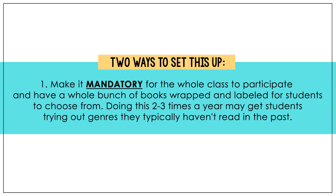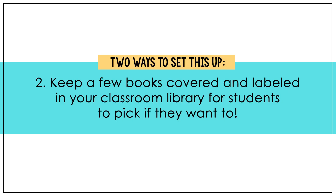You can set up blind date with a book in two different ways. Number one: make it mandatory for the whole class to participate — have a bunch of books wrapped and labeled for students to choose from. You might do that two to three times a year to get students trying out different genres. The other option is to keep a few books covered and labeled in your classroom library for students to pick if they want to.